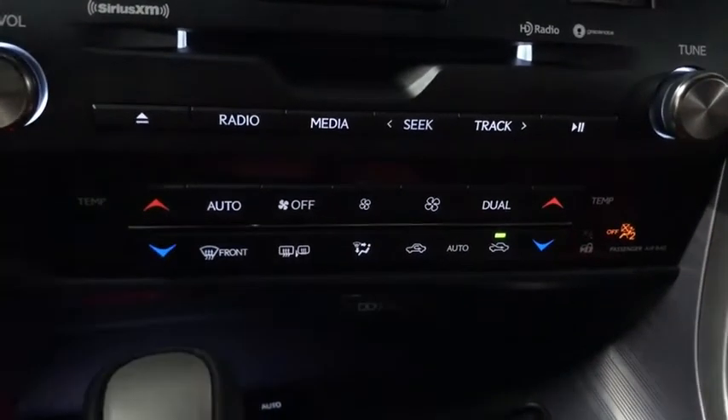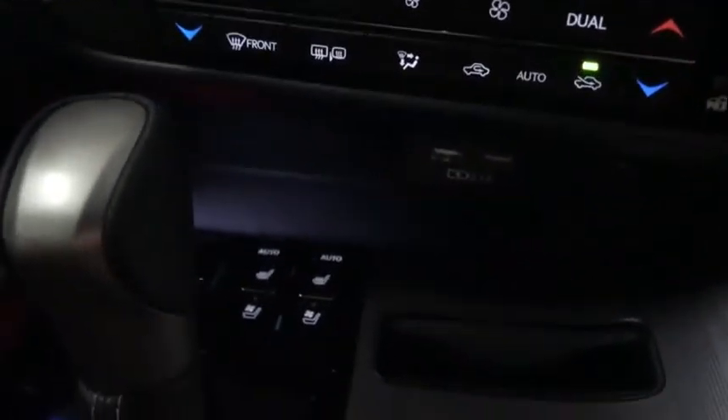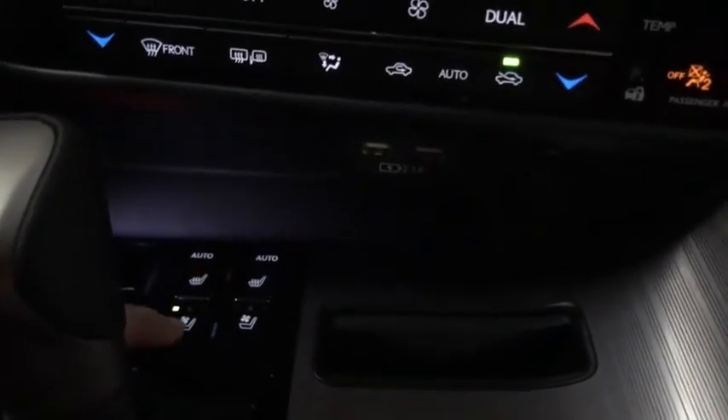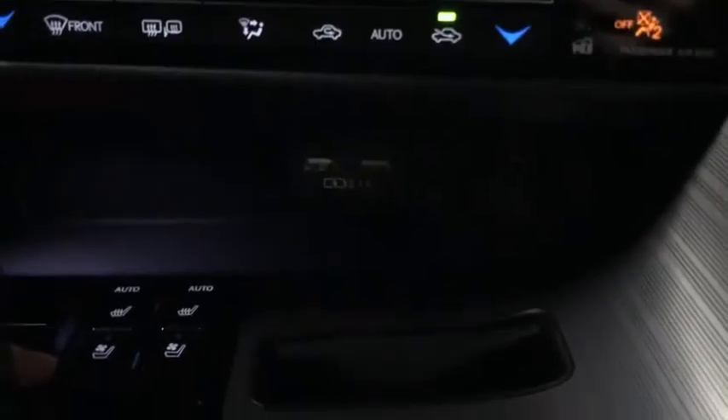Dual climate control. Both the side-view mirrors and rear window are heated defrost, and both the driver and passenger seats are heated and ventilated with three temperature settings.